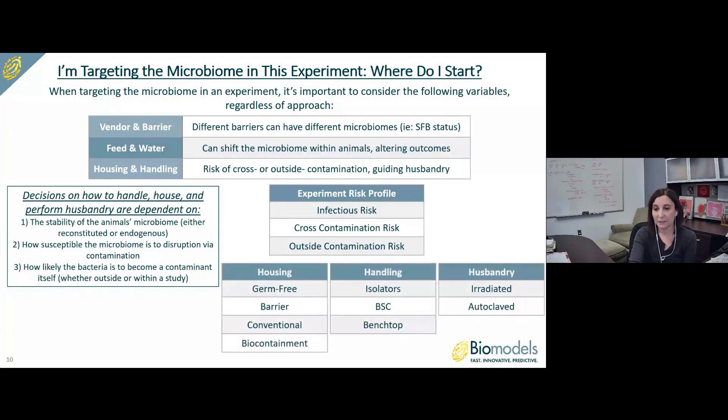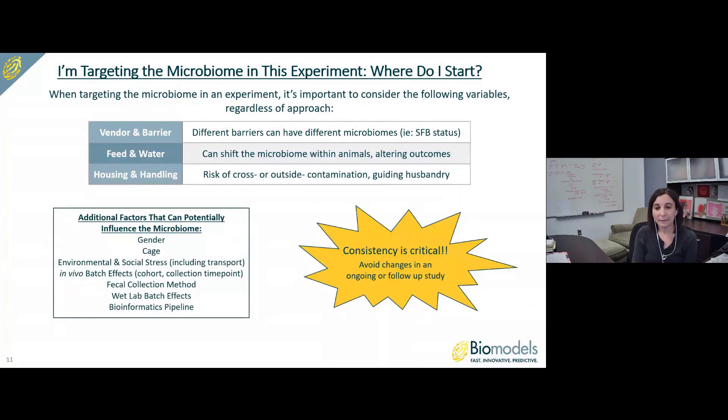We have a number of housing, handling, and husbandry strategies suitable for your experiment's risk profile. In terms of housing, we have germ-free isolators and barrier conventional biocontainment vivariums. We can handle animals in germ-free isolators, biosafety cabinets, and on the bench top, and maintain animals with either irradiated or autoclaved materials. Irradiated materials are considered sterile and appropriate for most experiments; however, when performing experiments at the germ-free standard, we typically encourage autoclaved materials. Other factors that can influence the microbiome include gender, caging strategy, environmental and social stress including transport, in vivo batch effects, fecal collection method, wet lab batch effects, and the bioinformatics pipeline.